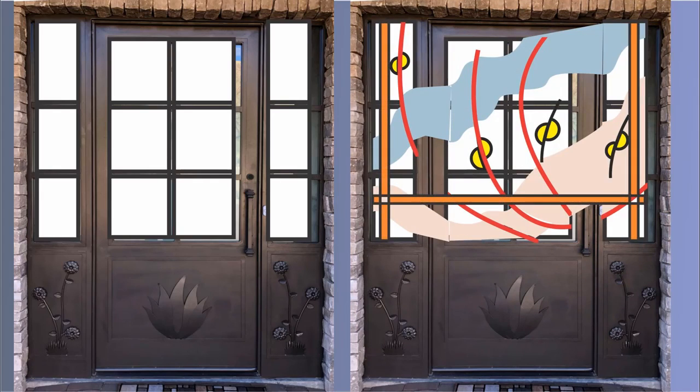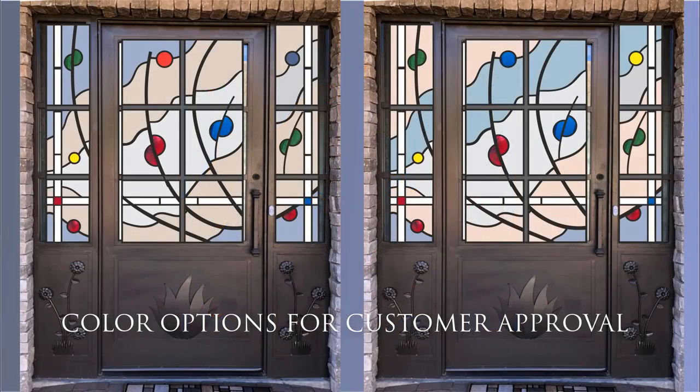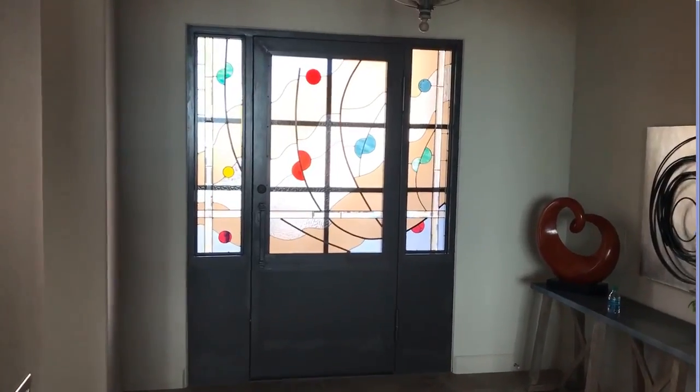This is the final result of the customer's choice. Following this, we put them right in control by giving them color options, and they selected the left-hand one in this case.